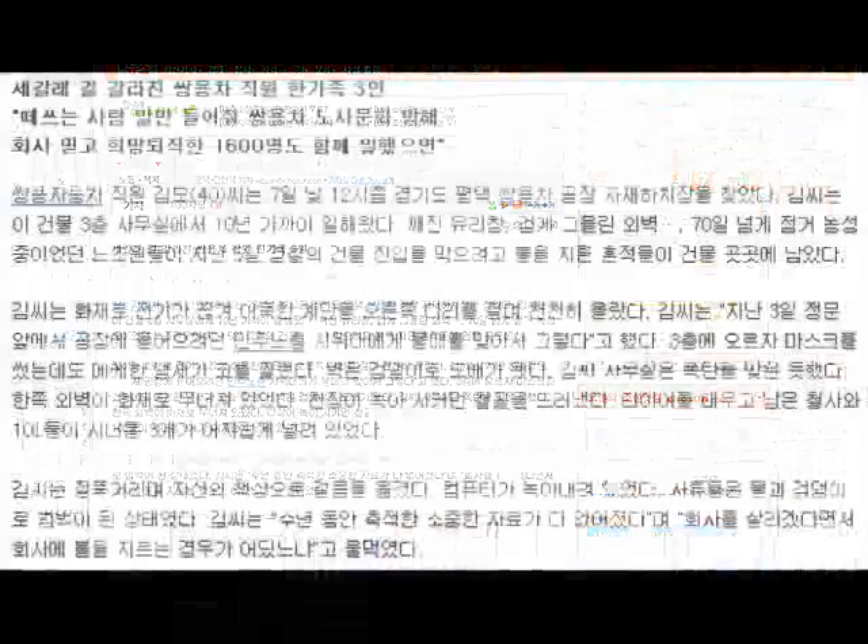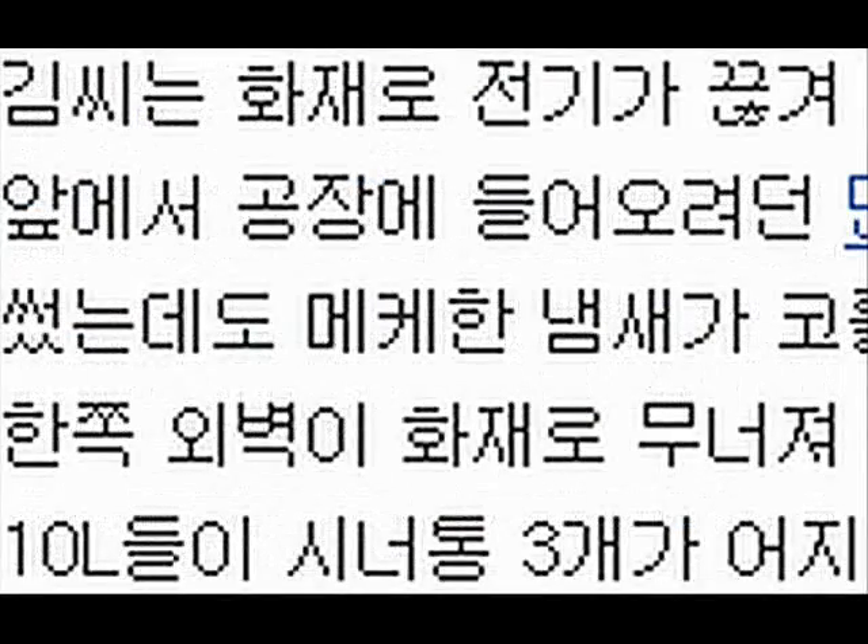In passing, this is one of typical Korean news sites. These characters called Hangul were devised in the 15th century. Before Hangul was devised, Koreans did not have their own characters and had used Chinese characters. In passing, the Korean government insists that Hangul is the most excellent writing system in the world. Good grief.